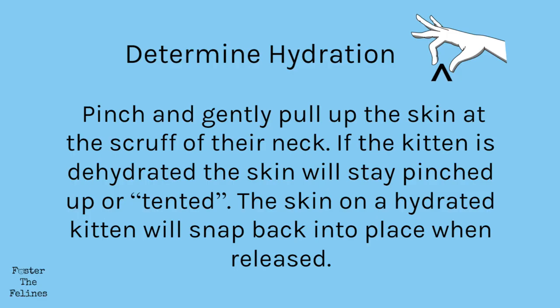The Heartbeat Mama Kitty is not necessary but it is extremely helpful to have on hand. I highly recommend investing in one if you foster often. To determine if your kitten is dehydrated, you will pinch the skin above their shoulder blades at the scruff of their neck. If the kitten is dehydrated, the skin will stay pinched up or tented. The skin on a hydrated kitten will immediately snap back into place after it's released.